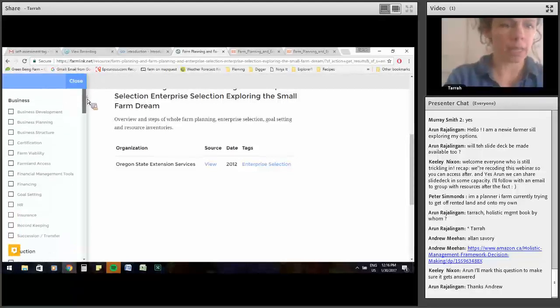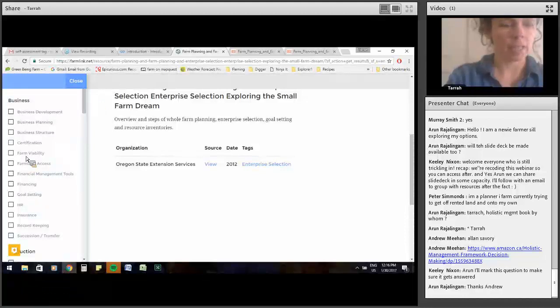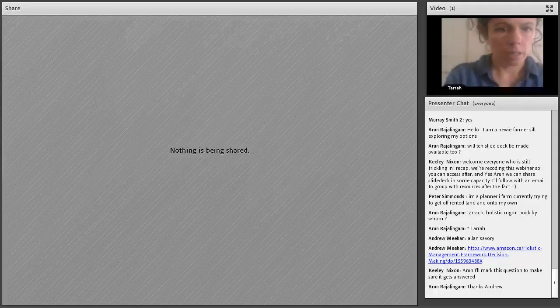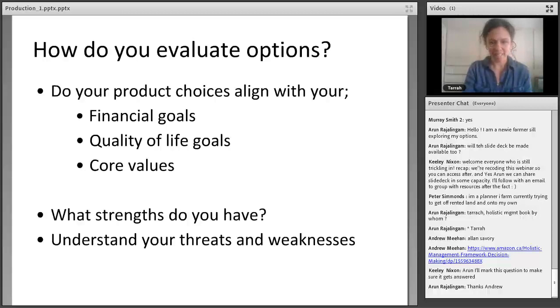If you don't know what to type in, you can scroll down the long list of tags and click on a box to see what's available. Within the business section you've got goal setting, farm viability, and all kinds of resources. What I really want everyone to know from this webinar is that there's such a condensed amount of information on this website that hopefully you can all take advantage of. And yes — Holistic Management is by Alan Savory.